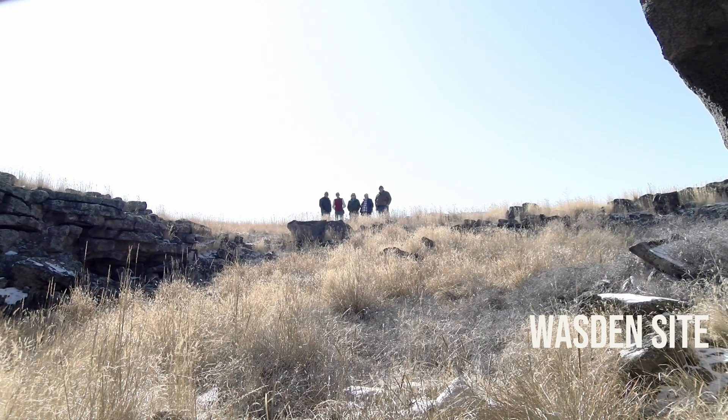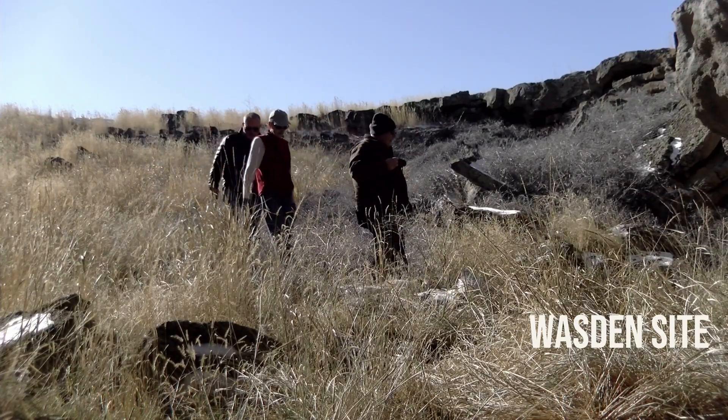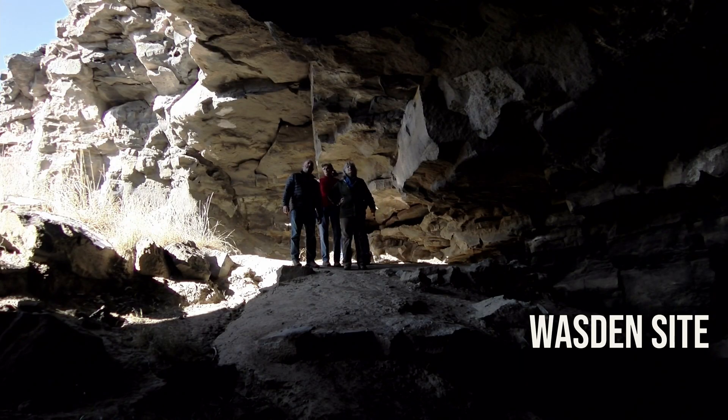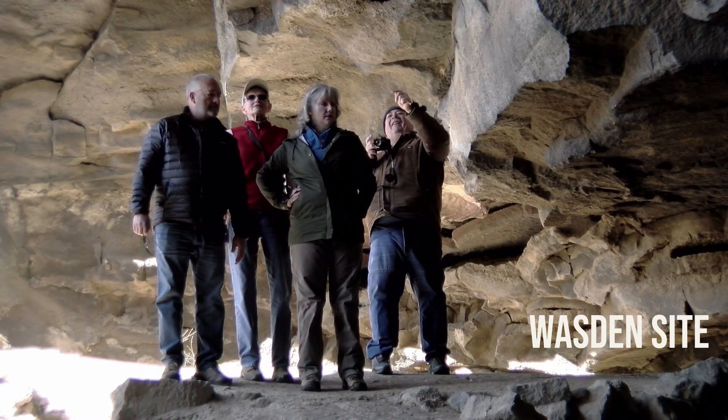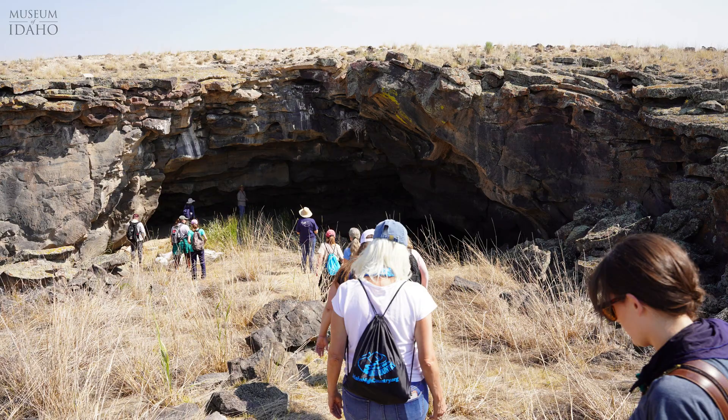That's why it's so special that here at the Museum of Idaho we get to offer you the opportunity to take curated tours of the site. Coming through the museum is the only way to get out there. We organize tours every summer — come along with us and archaeologists, and get to experience what it's like to be out at an actual archaeological site, above board.